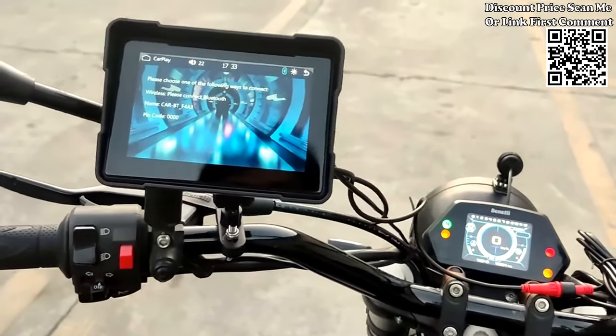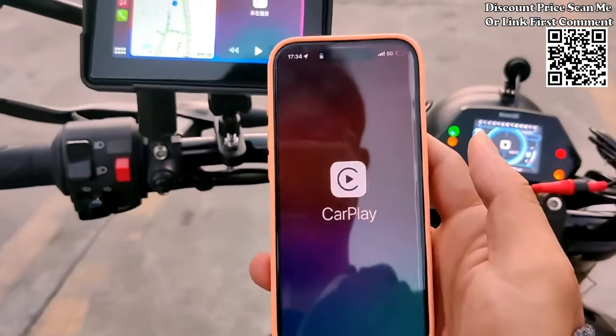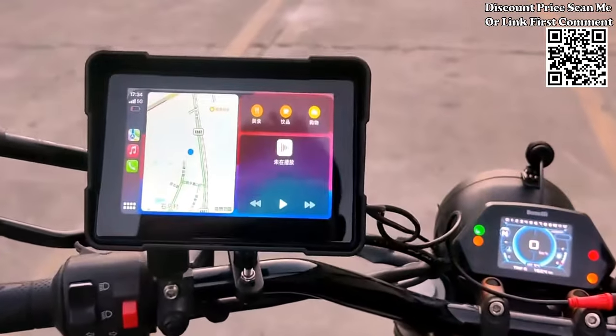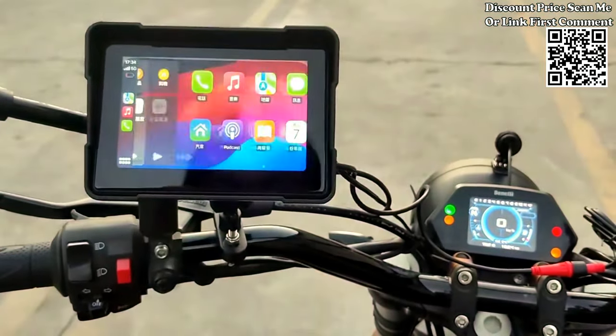Wireless CarPlay and Android Auto. Stay connected seamlessly with wireless CarPlay and Android Auto integration. Experience the convenience of accessing essential features and apps directly from your motorcycle navigation system.